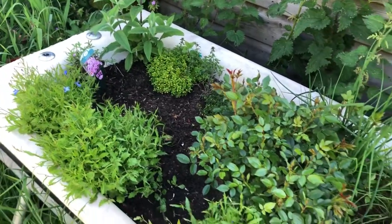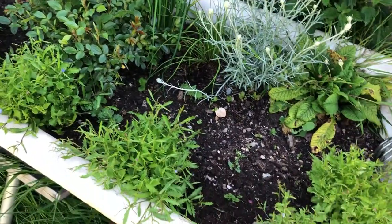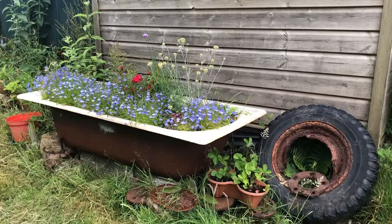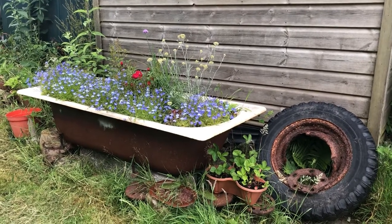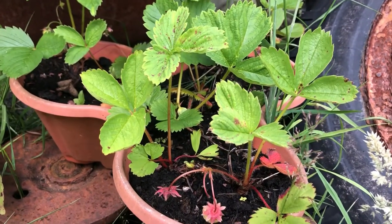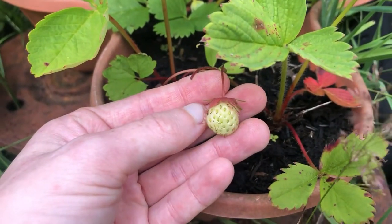Unfortunately none of the bulbs ever came up but everything else started to grow wonderfully. Once the lobelia started to grow it looked quite spectacular. Now at this point in summer everything has really grown and it's all starting to look lovely and green. We're even starting to get strawberries on the strawberries which is lovely — they taste so good. They're pretty small strawberries but they taste lovely.